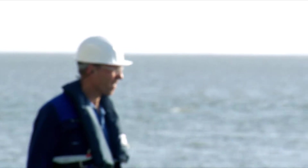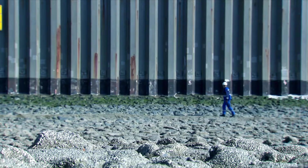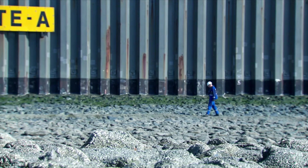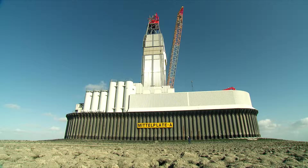Mittelplatte is a separate little island, and it was designed especially for this highly sensitive environment. It is not built on stilts, but on solid ground. The entire facility was designed like a concrete basin, surrounded by steel walls several meters high. It is a fortress, and nothing can get in or out unless we want it to.